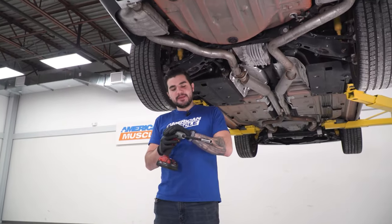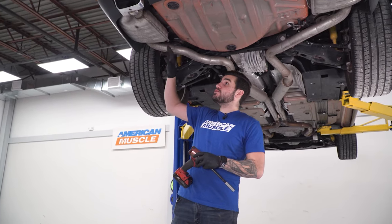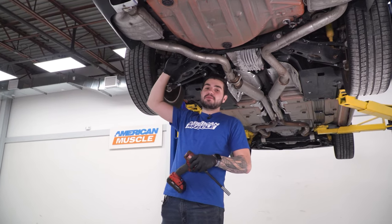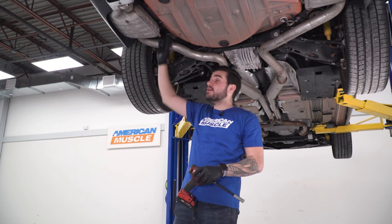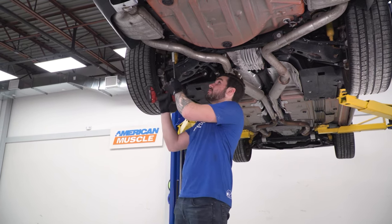We're going to be installing an exhaust on our Challenger. Before we get started, you'll watch a short video on how to uninstall your stock components. First, grab your impact gun, an extension, and a 13 millimeter socket, and remove the hanger isolators directly from the frame — unbolting them from the vehicle rather than using a removal tool and popping the isolators out. We're going to keep them all in one piece attached to the exhaust and just remove them from the frame.